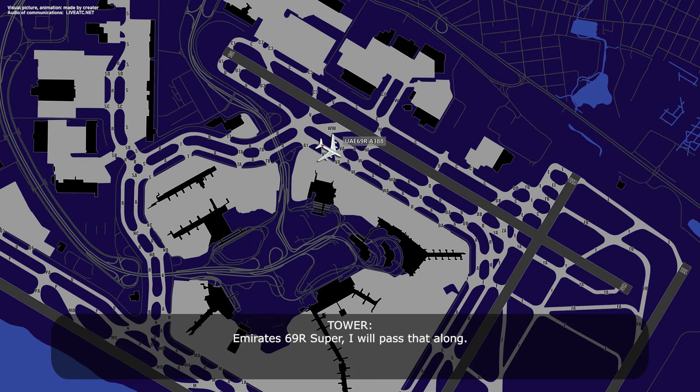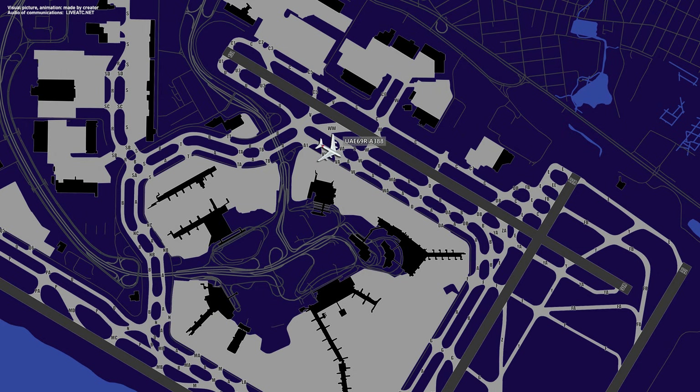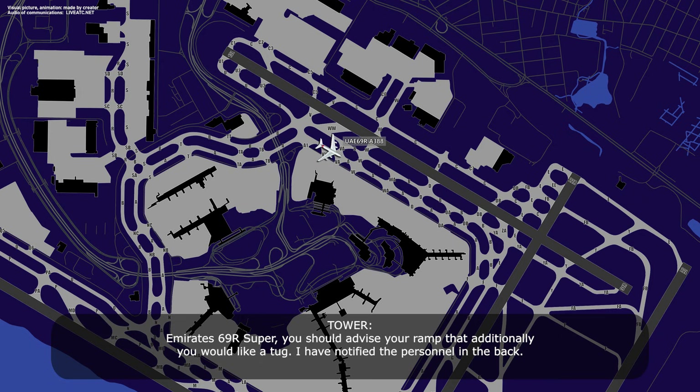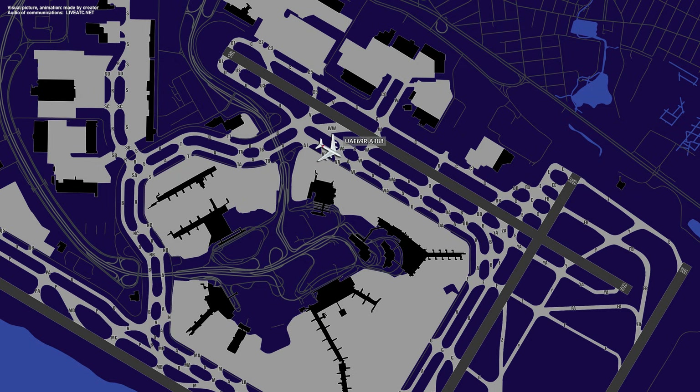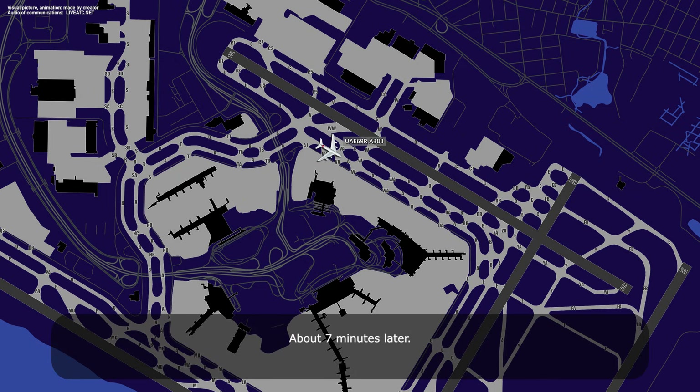MRS-69R Super, I will pass that along. Alright, thank you. MRS-69R, you should advise your ramp additionally that you would like a tug. I have notified the people in the back. We're just on the phone to the ramp now, MRS-69R. Tower, MRS-69R — operations advises approximately five to ten minutes for a pushback tug to arrive. MRS-69R Super, monitor one-two-one point niner. We'll assist you on ground when your tug gets out there. Monitoring one-two-one decimal nine, MRS-69R. Thank you.